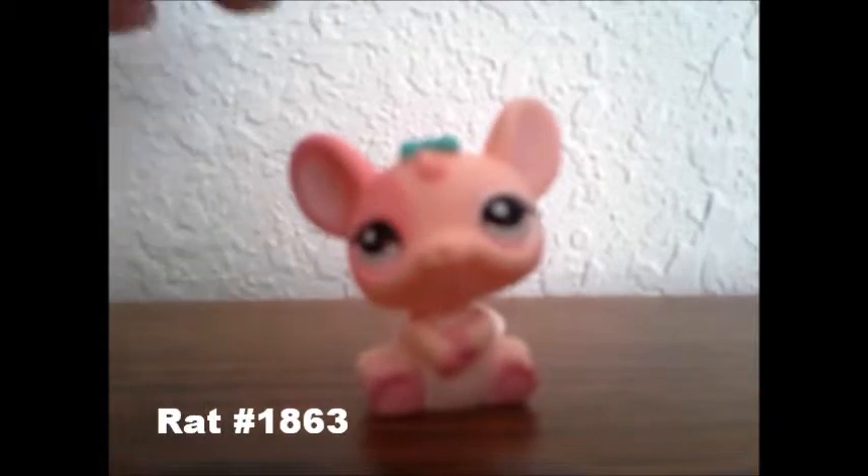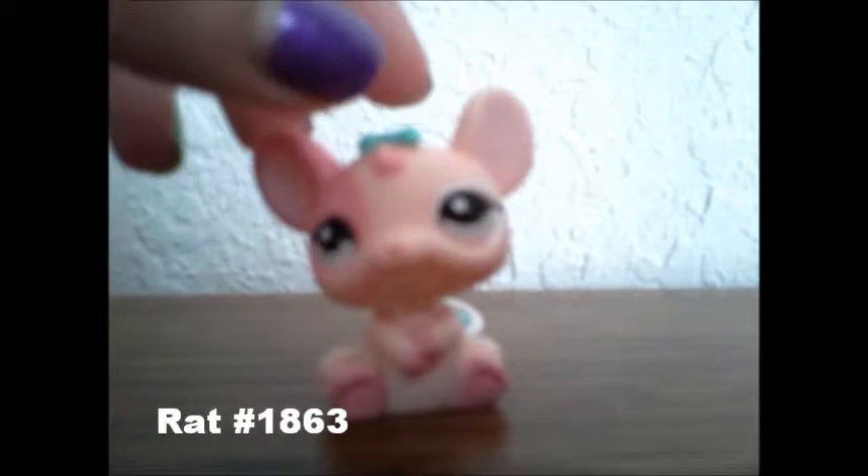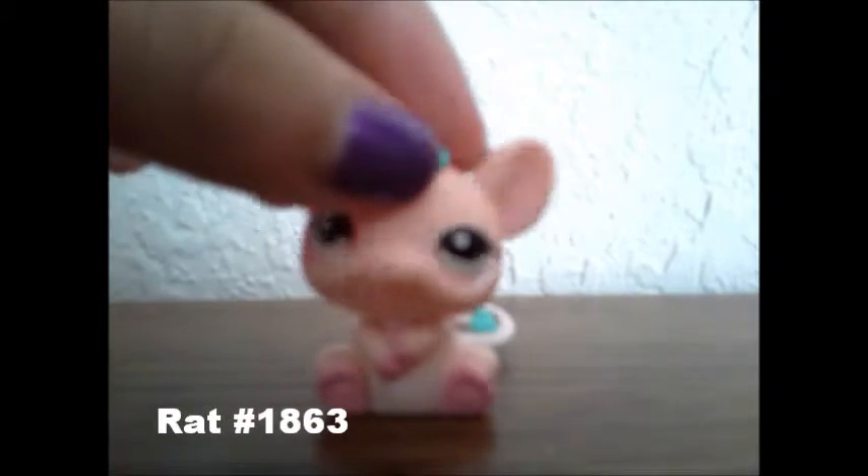So next, I got this really cute pink rat, and the number of it is 1,863.